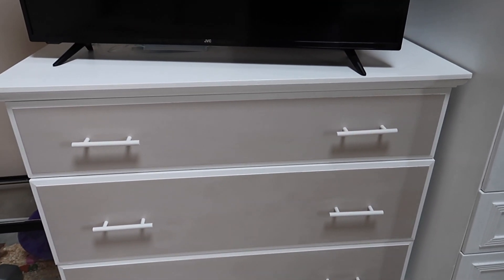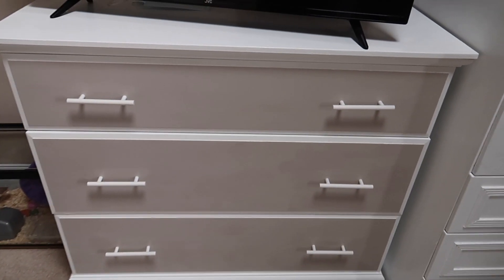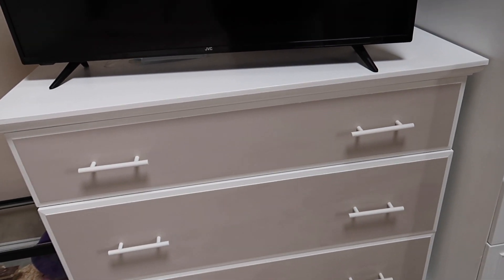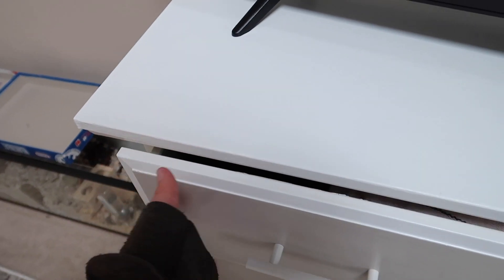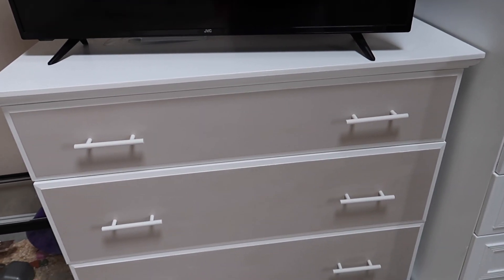So here are the drawers now — handles are finally on, they took so long for my dad to do. One's a bit wonky but we can live with that. I really really enjoy them, it's so much nicer than what it was before. You can see how it goes from that cream yellowy color to the white now. I love them so much and I'm very happy I finally got them finished.